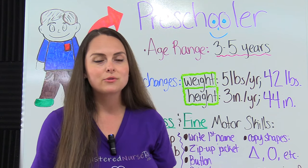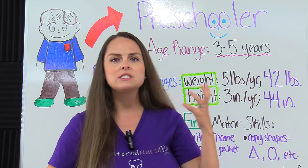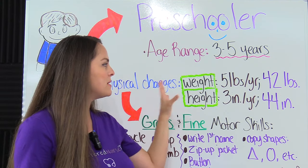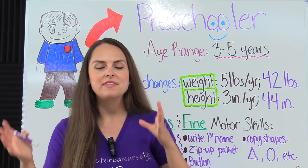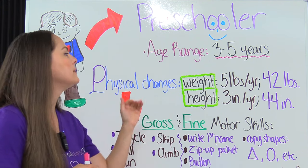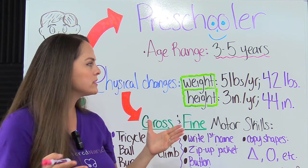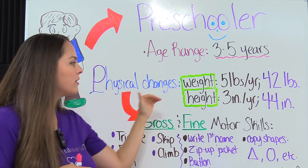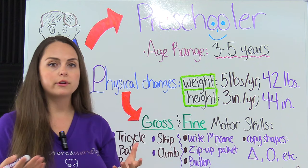By the end of preschoolhood, you're going to have a little child that is talkative, rambunctious, very active and social, and they're going to have their own little personality. Now some physical things you want to remember about the preschooler are their height and their weight. During this time period, they're not having that rapid growth like when they were an infant — it slows down. Weight-wise, they'll gain about five pounds per year, with an average weight towards the end of preschoolhood being about 42 pounds. Their height — they grow about three inches per year, with an average height of about 44 inches.